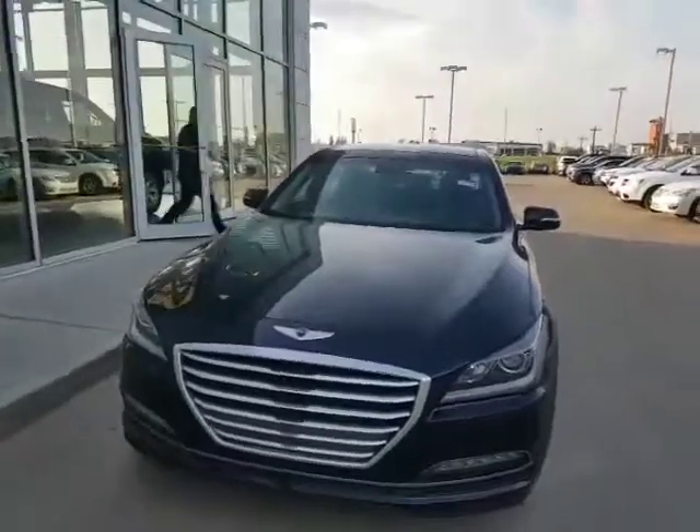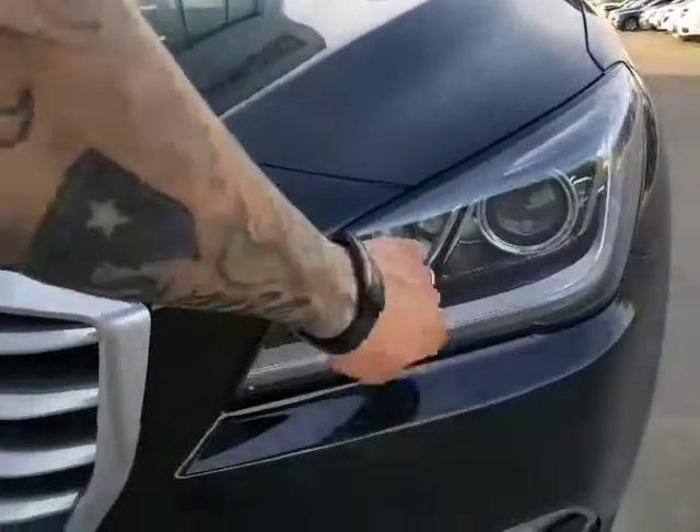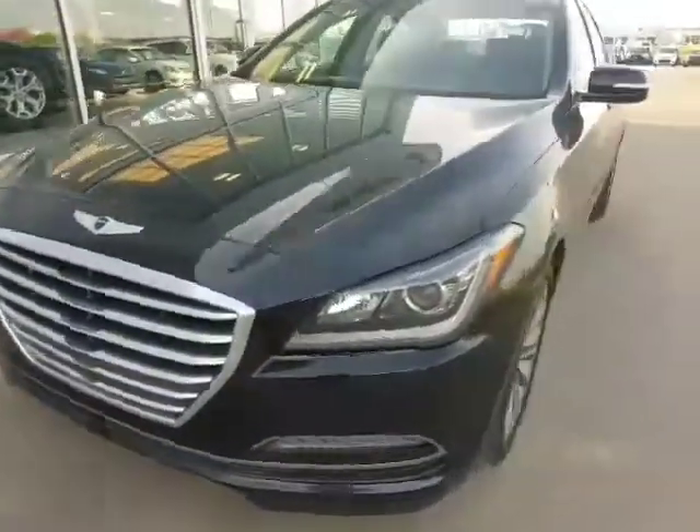You've got the 3.8 liter V6 under the hood, tons of power, tons of get up and go, very fun to drive. Shower-proof scratch-resistant headlights, LED as well as LED fog lights. Pulled the block heater cord so you're good to go with that.